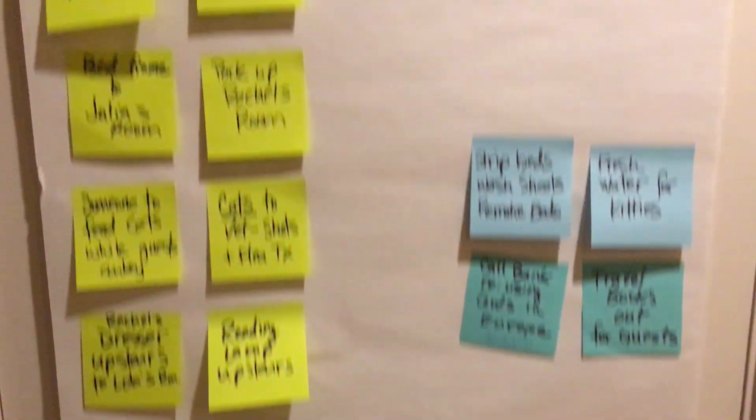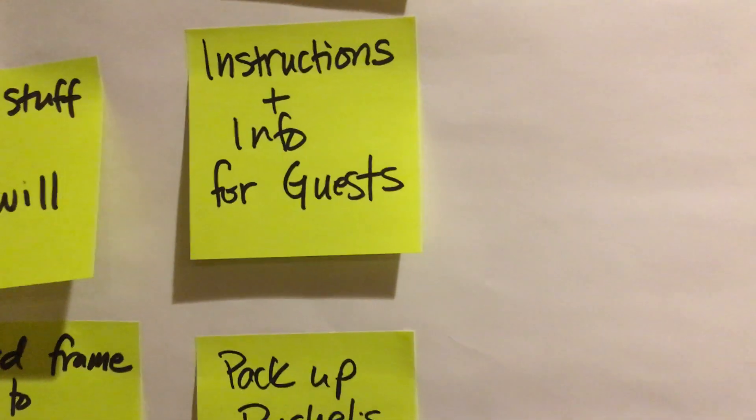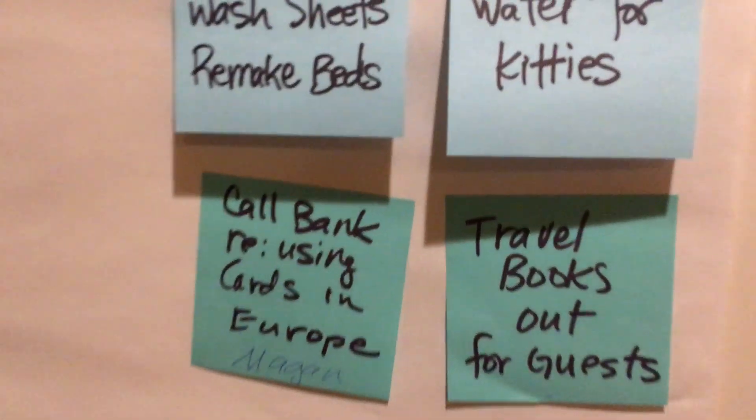Here we have the hall closet under the stairs. There are stickies on there — these stickies are all the things we still have to do. When you come, all these stickies should be resolved, but for now I want to show you what's behind here.